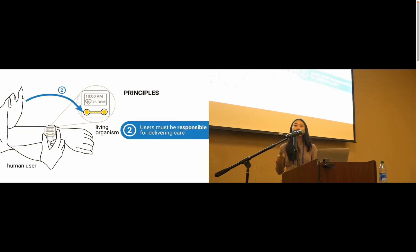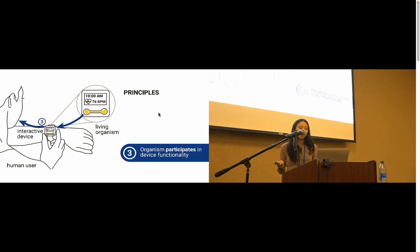Principle two: the user is responsible for delivering care. Our concept puts the user in charge of the act of care. We do this to avoid the sort of virtual care relationship where delivering care is a frictionless automated experience like via a push of a button. In requiring the user to perform care, the user also becomes an active and essential part in this relationship between user, device, and living organism. Last, principle three: the organism participates in the functionality of the device. To further encourage care, the organism must contribute to some aspect of the interactive device's functionality, and this contribution should be as explicit as possible. If the user immediately recognizes the impact of the organism's health, they can understand the impact of the care that they deliver, offering more potential to deepen this user-device relationship.